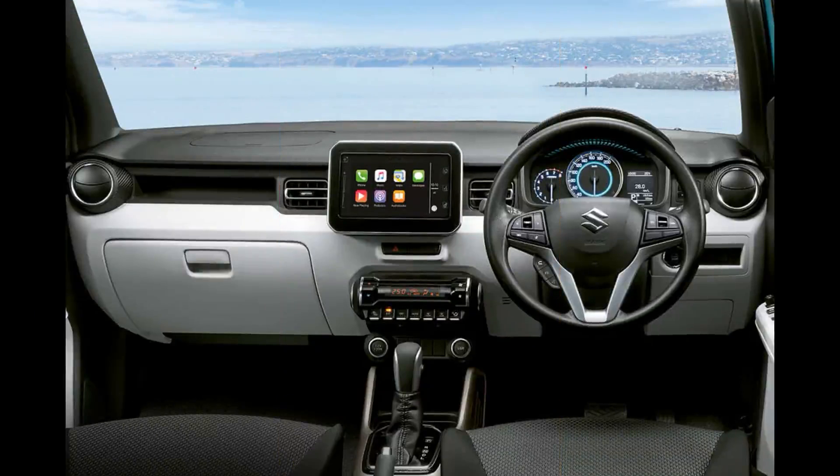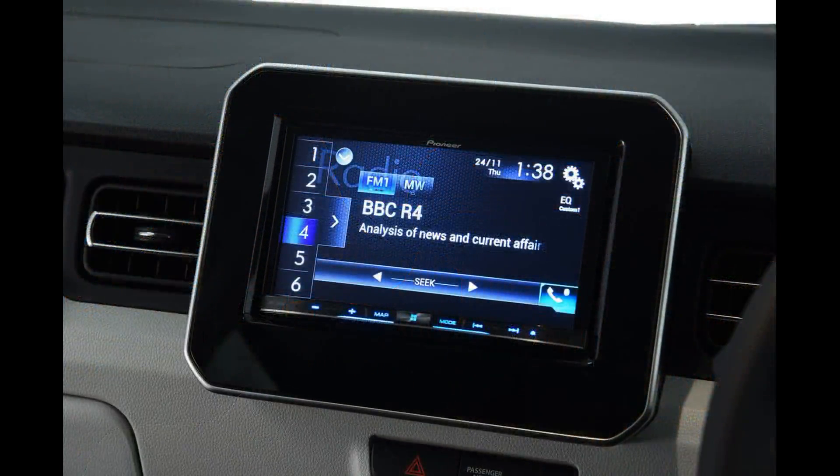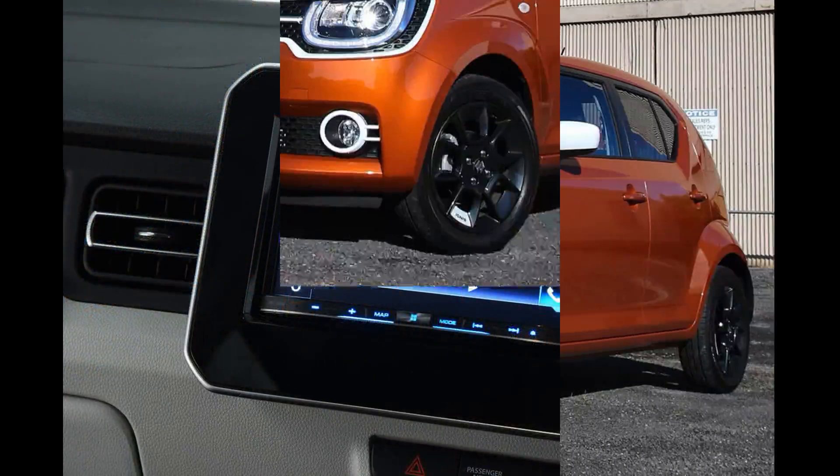Read on to find out which gets our vote and if we think the Ignis is worth considering over other similar-priced small SUVs, such as the Dacia Duster. And if you do want an Ignis, head over to our new car deals page, where you could find a good saving at a nearby dealer.